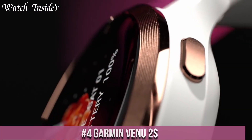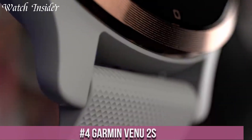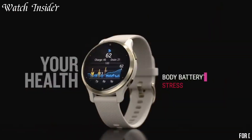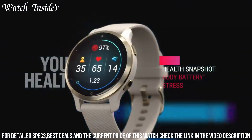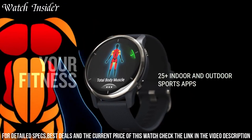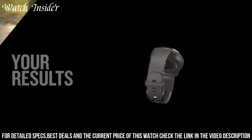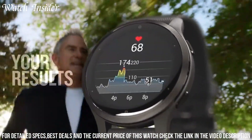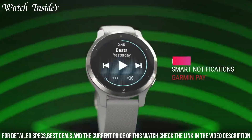Number 4: Garmin Venue 2S — the perfect smartwatch for active individuals who value style and performance. With its sleek and compact design, this smartwatch is specifically designed to fit smaller wrists without compromising on features. The Venue 2S offers advanced fitness and health tracking capabilities, including heart rate monitoring, sleep analysis, and menstrual cycle tracking. Its vibrant AMOLED display and customizable watch faces allow you to personalize your style while staying connected with smart notifications.